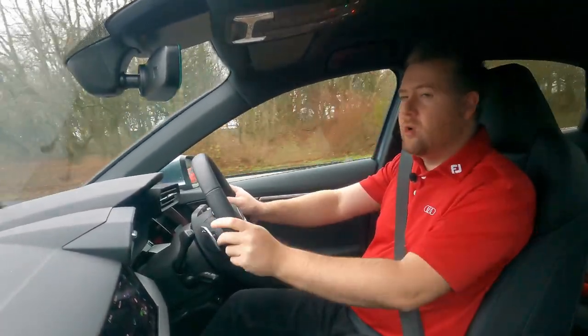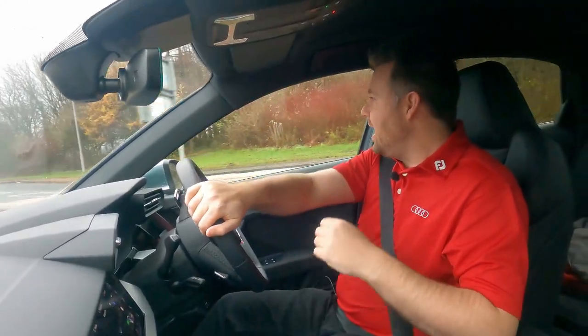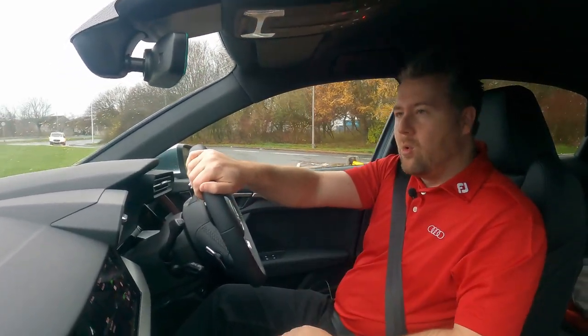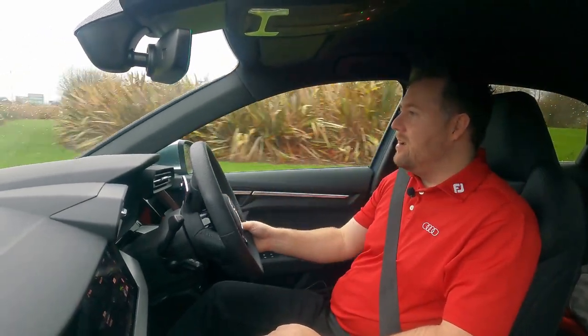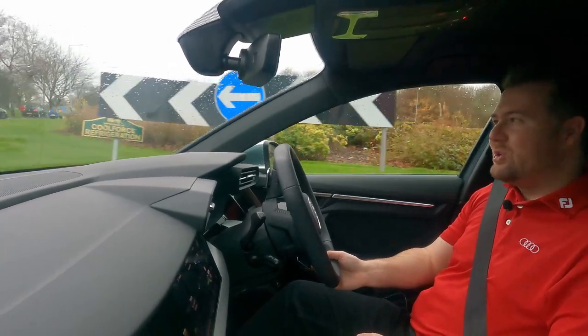If you've liked the video, I'm going to be planning to do more of these — so like and subscribe to the channel. I'll be making suggestions on what you'd like me to do next in the Audi range, and I'll put links in the description on how to get to our website and contact us. I hope you've enjoyed the video and I'll speak to you all soon.